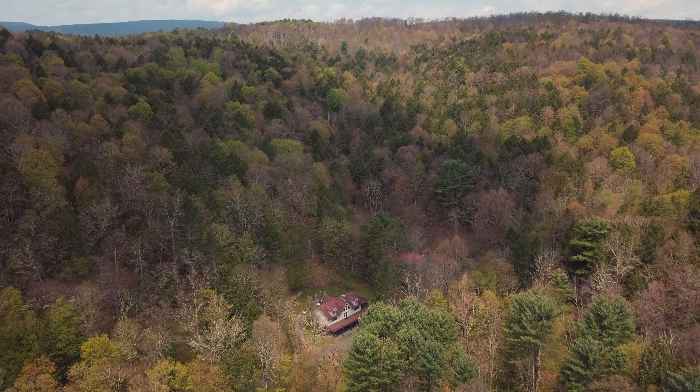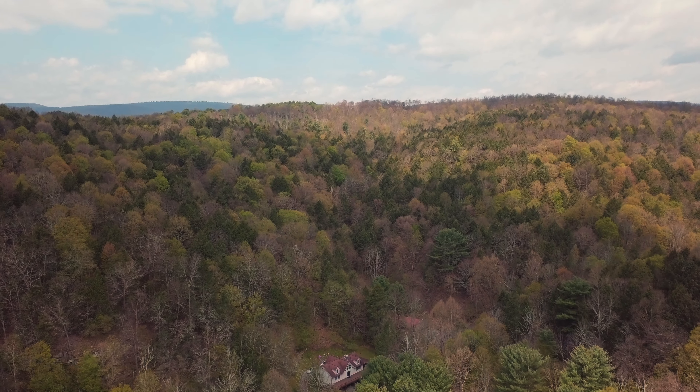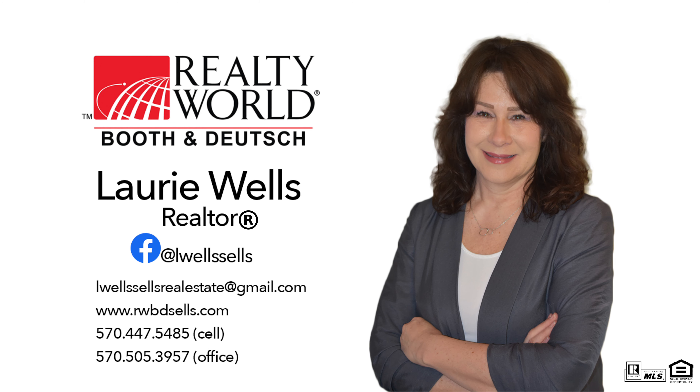Please contact Laurie Wells from Realty World Booth & Deutsch for more information and to schedule your personal tour of this property. Thank you.